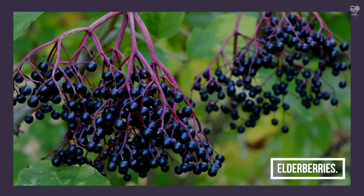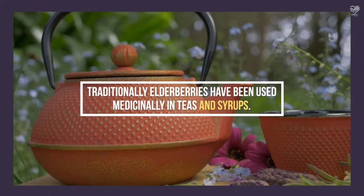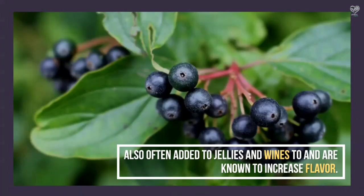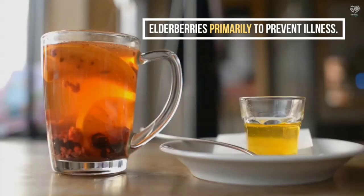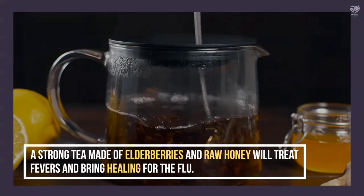Elderberries have traditionally been used medicinally in teas and syrups, and are also often added to jellies and wines where they are known to increase flavor. Primarily used to prevent illness, a strong tea made of elderberries and raw honey will treat fevers and bring healing for the flu.